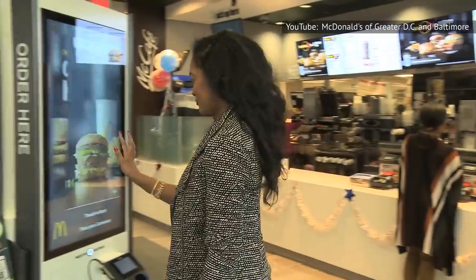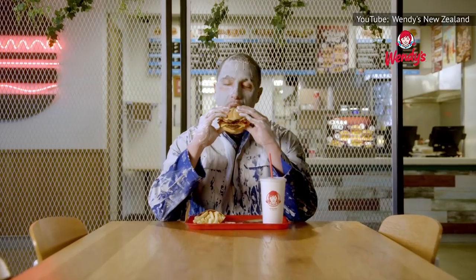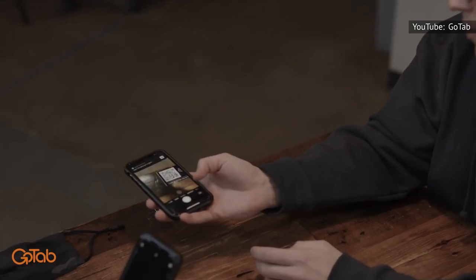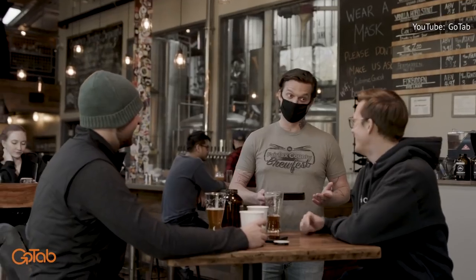Other developments, including improved mobile app delivery systems and digital menu boards, accomplish the same goal — getting more diners in and out of the restaurant with food in hand. The pandemic also forced many businesses to embrace high-tech gadgets in order to stay afloat. Restaurant Business reports that, due to social distancing guidelines, contactless ordering systems became the first order of business.